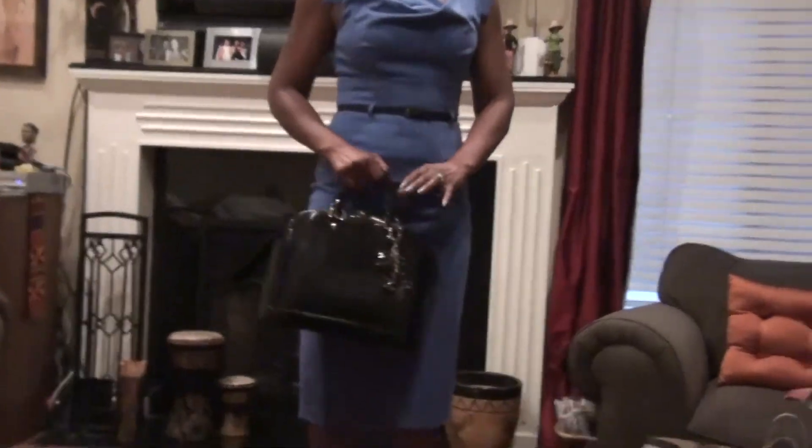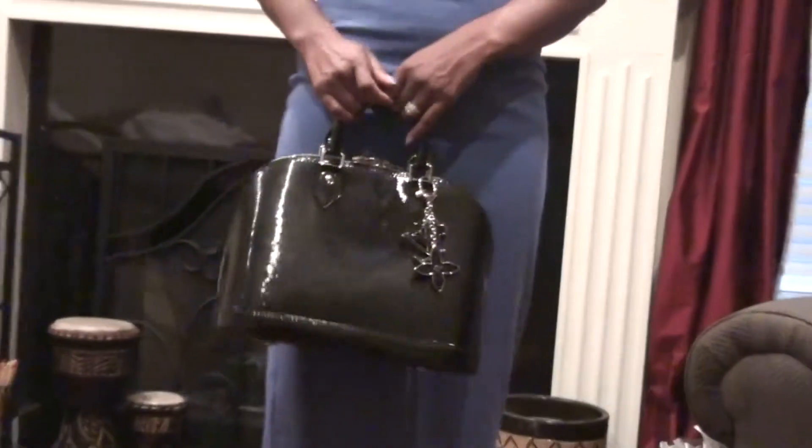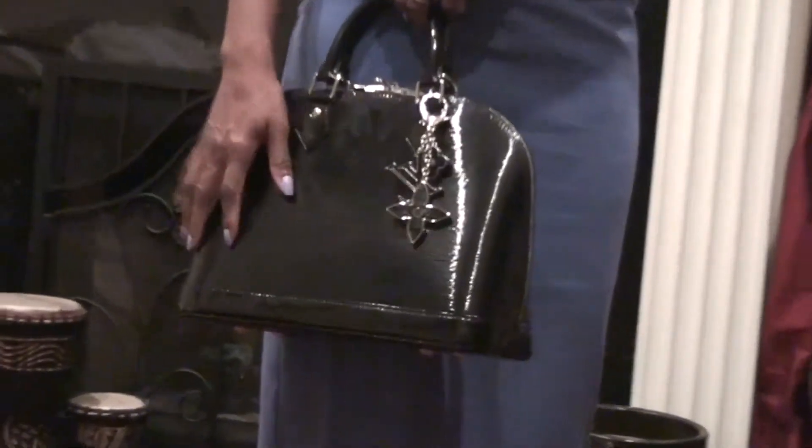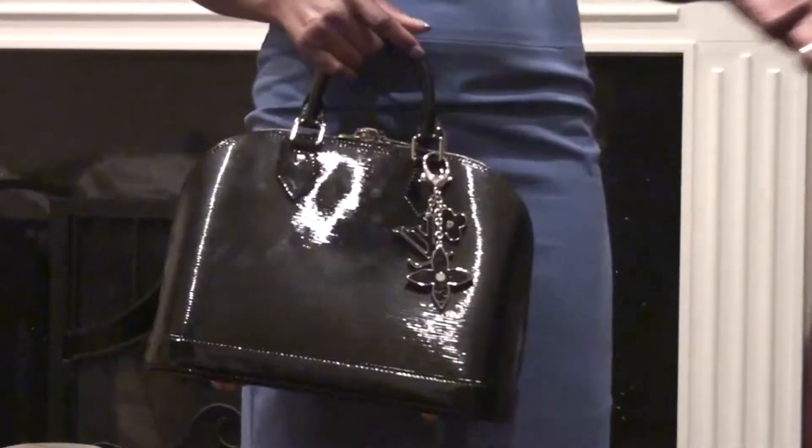I'm carrying my Louis Vuitton Alma Epi electric in the color noir, which is black, and it has silver hardware with my beautiful floral Epi bag charm. I'm also wearing my patent leather Christian Louboutin Very Privé peep-toe pumps.